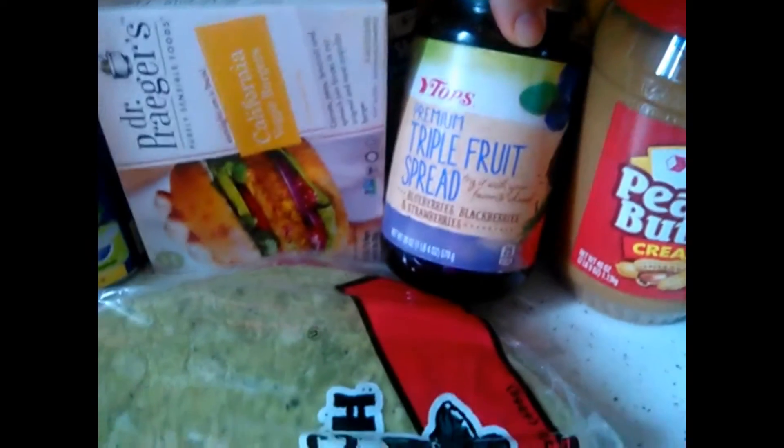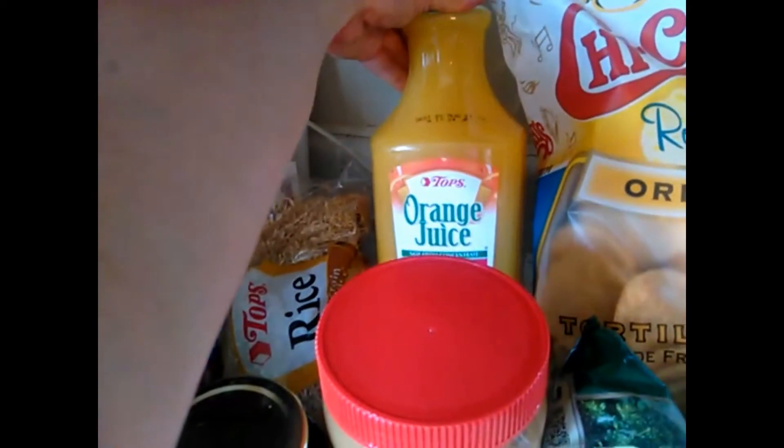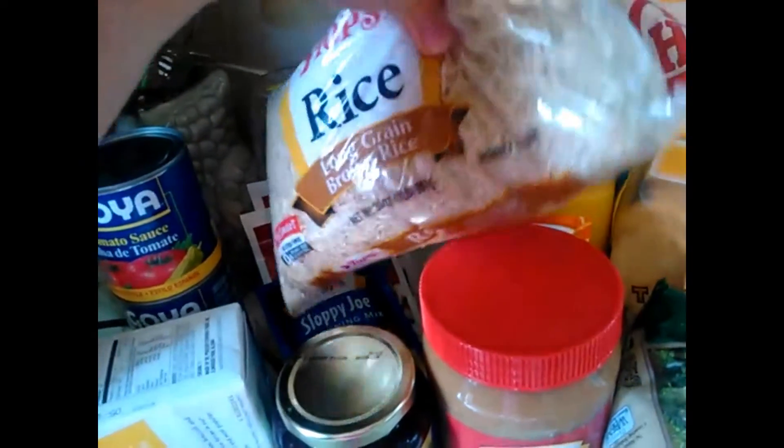Premium triple fruit spread — blueberries, blackberries, and strawberries — can't go wrong with that. High-pulp orange juice is amazing. Got some brown rice; I need to stock up a little more. I usually buy the big bag of long grain brown rice.